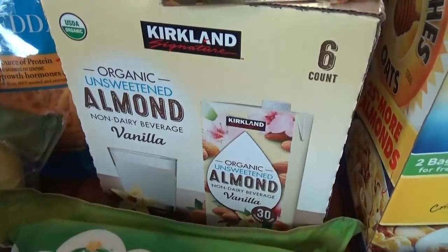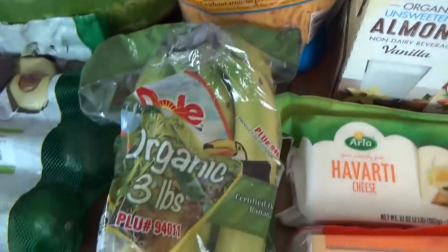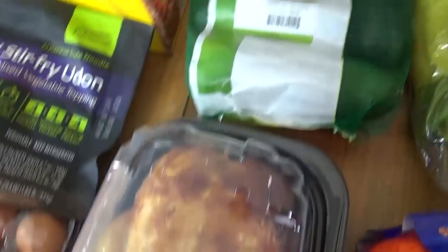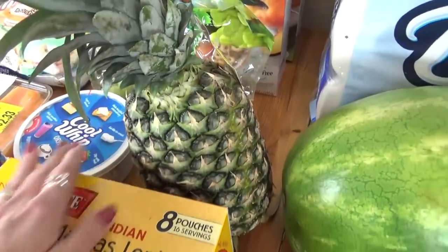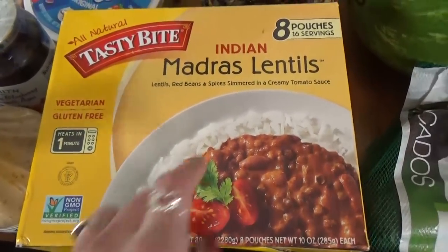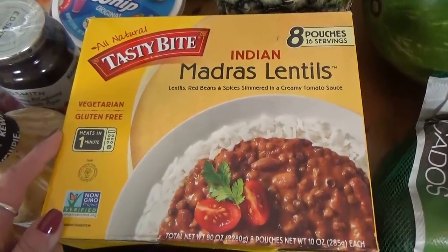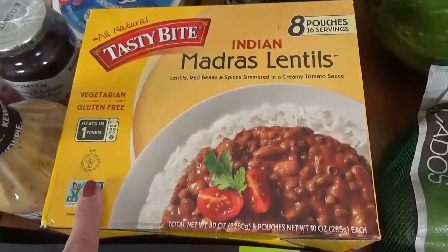We also got a big box of almond milk, which is my favorite. We got some bananas, a big bag of cuties, that chicken I mentioned, a bag of avocados, a watermelon, a pineapple, and then these lentils — I love these and they're on sale right now. It comes with eight pouches and it's a quick, easy, gluten-free lunch that my husband and I can eat on the go.